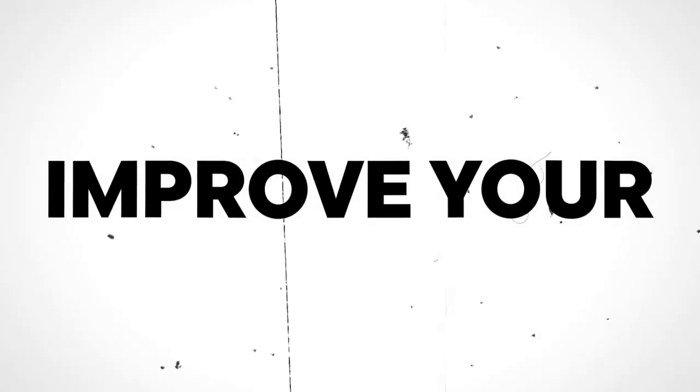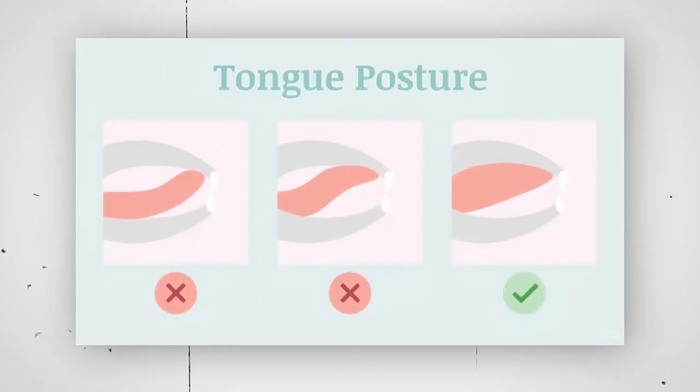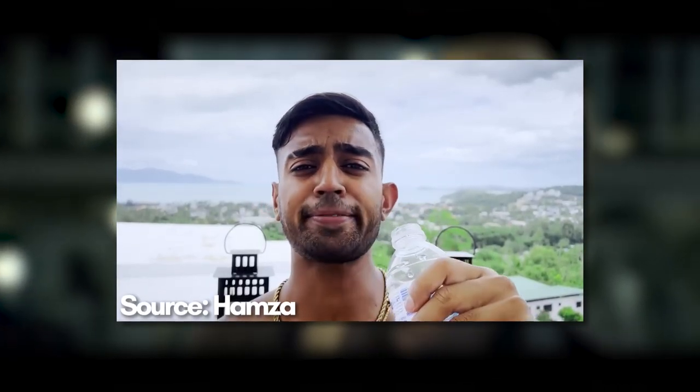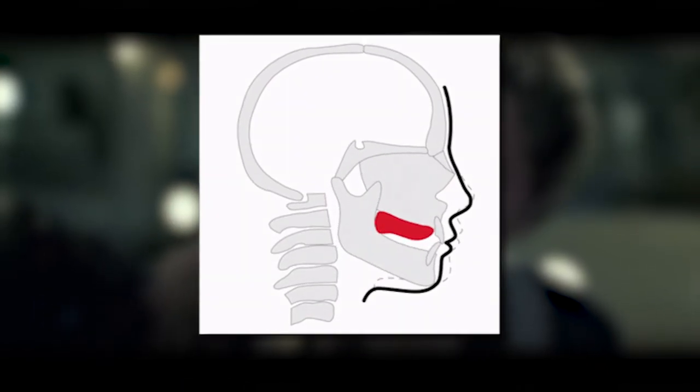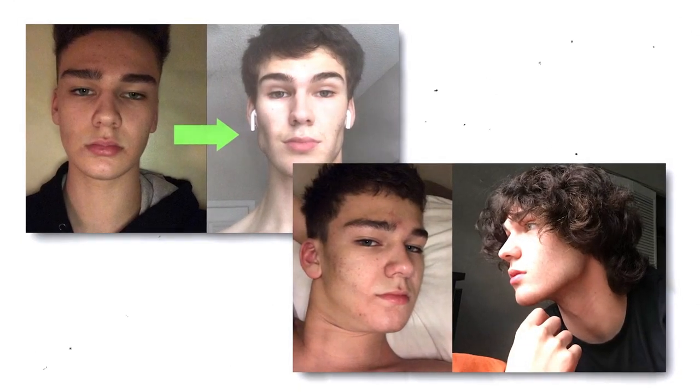In addition, improve your tongue posture by mewing. Mewing involves positioning your whole tongue on the roof of your mouth. If you need some help with this, swallow some saliva and then hold your tongue position. This changes your underlying bone structure, causing your face to grow forward. Mewing improves overall facial aesthetics, and especially your jawline.